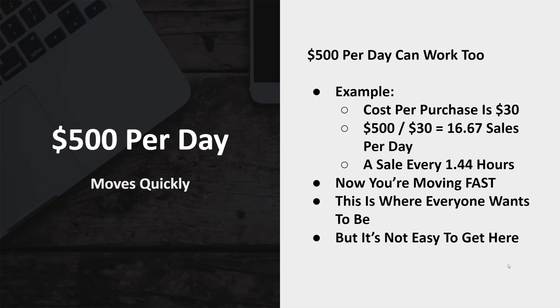Here's an example: take that same $30 cost per purchase at $500 per day — divided by 30, you're going to get about 16.67 sales per day. That means a sale every 1.44 hours, so almost every hour of the day you're going to be getting a sale on average. Now you are moving fast and buying data quickly.